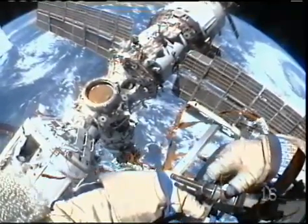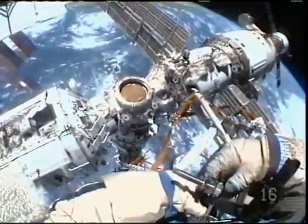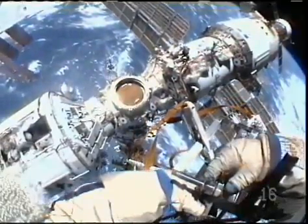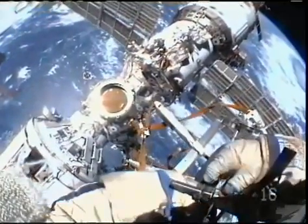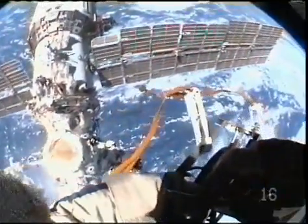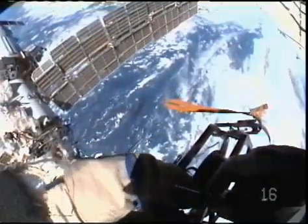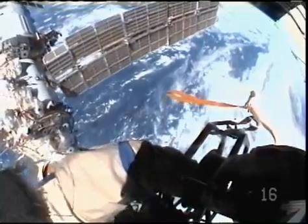Down, yes. About 10 degrees. Is it getting closer? Yes. That rust-colored circular hatch you see in the middle is where Mini Research Module Number 2 will eventually dock later this year. That hatch is also going to be the focus of the second spacewalk that Barrett and Padalka will conduct on June 10th, next Wednesday.